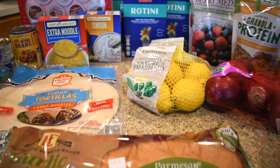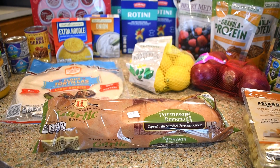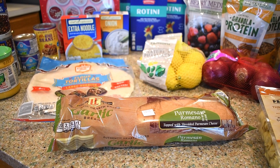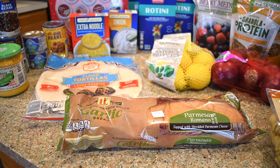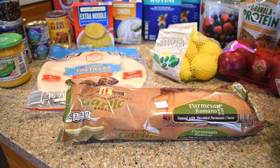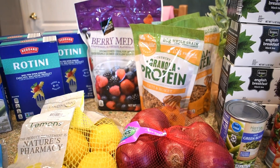I picked up a bag of mixed berry frozen fruit for some shakes, a bag of lemons, and garlic bread — I always pick this up and throw it in the freezer every time I go because they don't always have it. That way I'll always have a loaf or two in the freezer for baked spaghetti, lasagna, or anything like that.